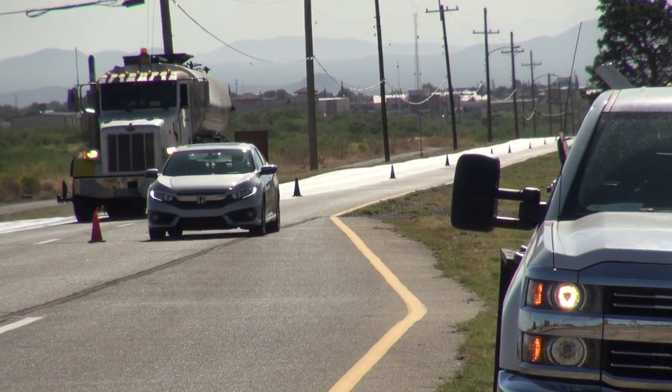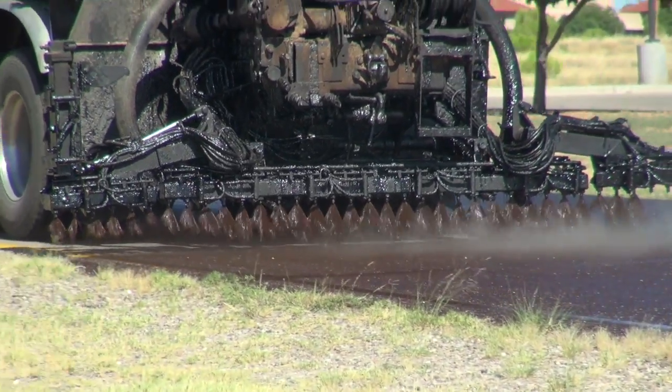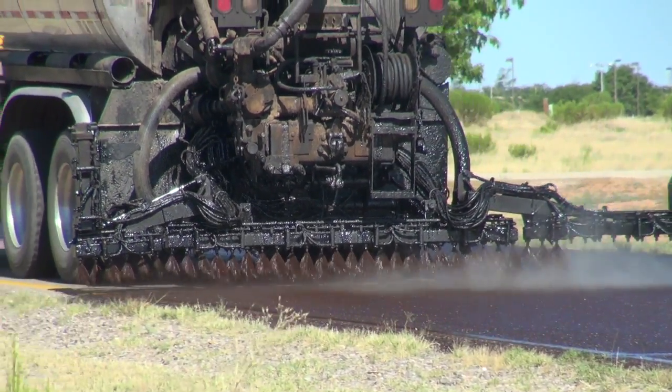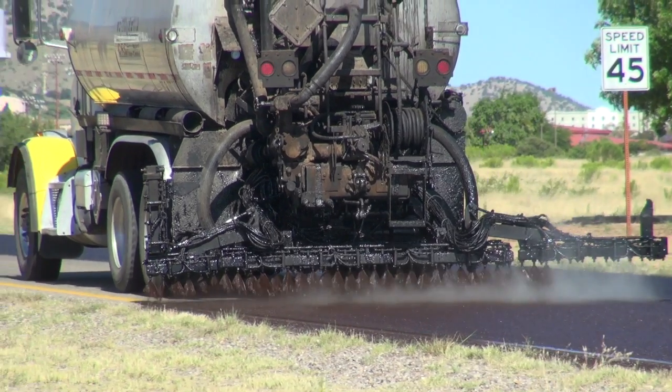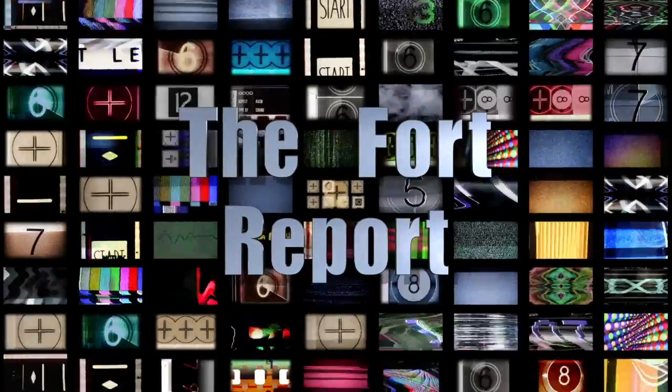The fog seal coat we're applying today helps rejuvenate the oils in the asphalt and helps keep the fines in the asphalt from falling out. There were also a lot of raised pavement markers that were missing or broken that have been replaced, so it'll look like a brand new road once we open her back up. We'll see you next week.